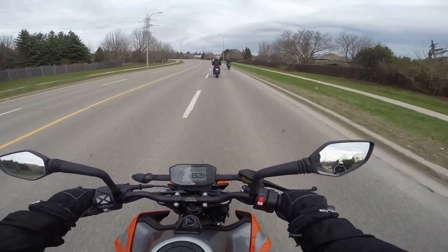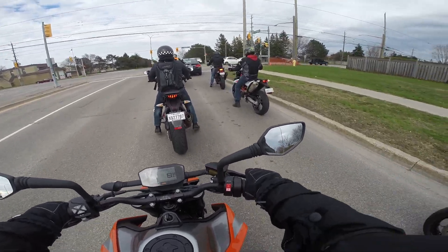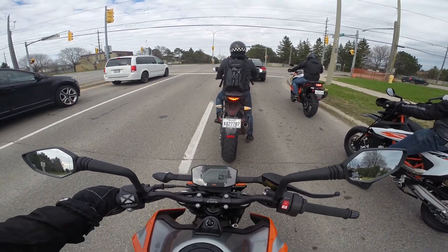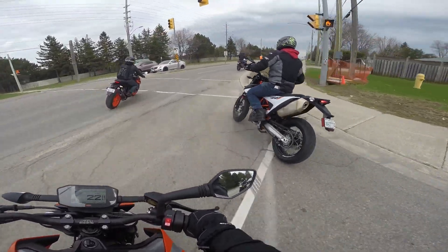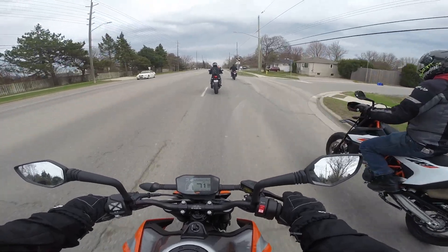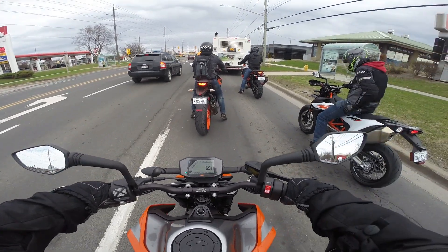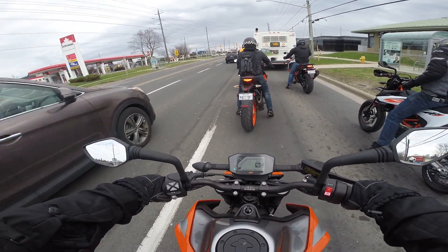It responds to small inputs at the bars very well. It changes lines very well - it holds them and changes them very well. I've been on bikes that didn't want to hold a line, and bikes that held them too well and didn't want to change direction. But this one is very good at both. I'm glad the ride leader is letting us play a little bit - it's not just a boring putt-putt. And this is a KTM ride, so you wouldn't expect it to be boring. I don't think KTM knows the meaning of the word.